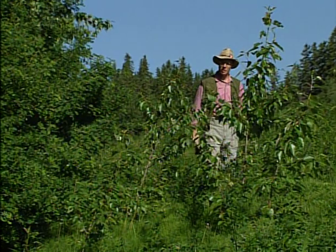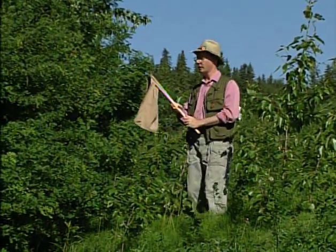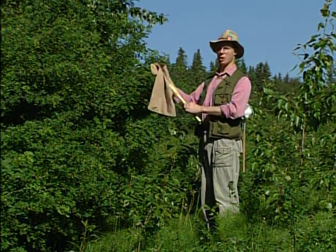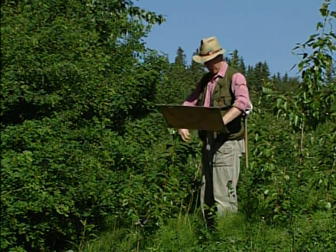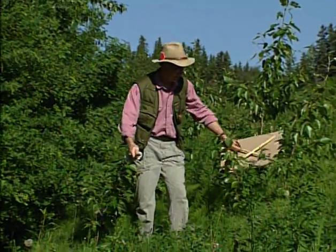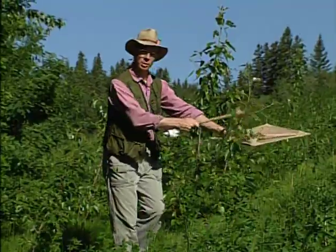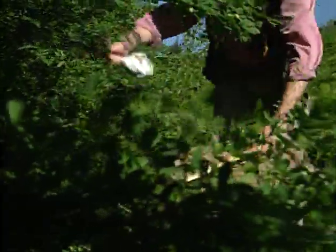Now if the sweep net doesn't work, there are always other possibilities. This is the beating sheet — it has a brutal name, but it's actually a very gentle device. Just a rectangular piece of cloth mounted on a wooden frame. It's very easy to use — you can build one yourself. You place the beating sheet underneath the plant, give the plant a little tap — that's the beating part — and you hope that thanatosis will kick in. If there are any ladybugs on these plants, you will find them.